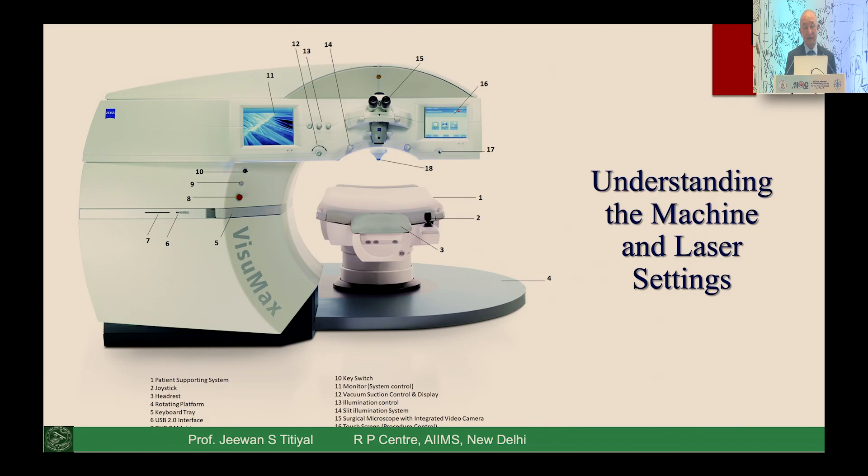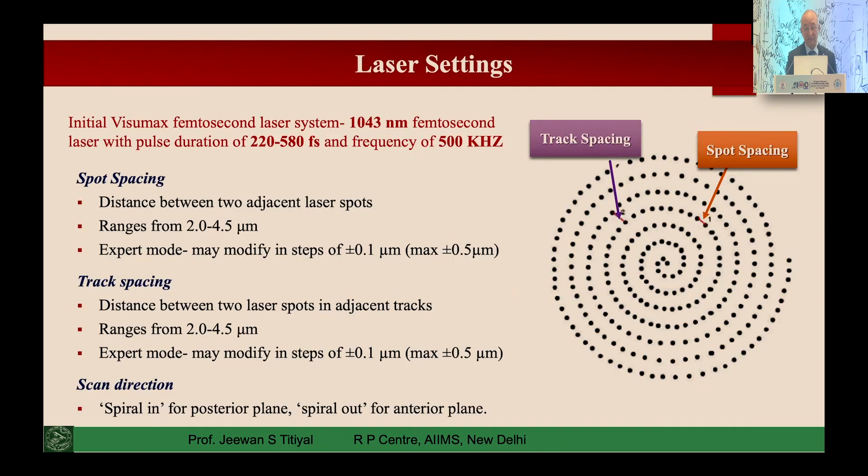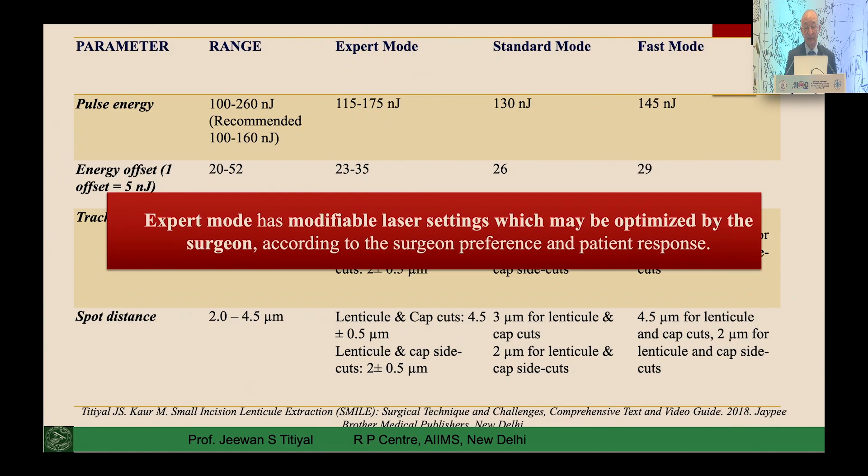Laser settings are the most important part of any femtosecond application. Looking at the SMILE 500 kHz system, two things are critical: spot spacing and track spacing. These are areas where you can modify the profile to get better outcomes. Various parameters — pulse energy, energy offset, track distance, and spot distance — can all be modified in expert mode on the SMILE machine.